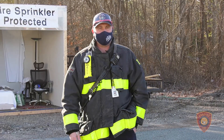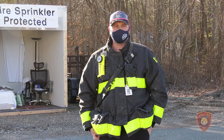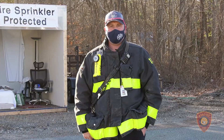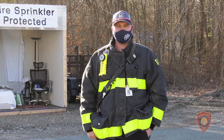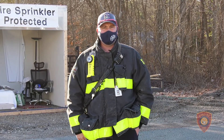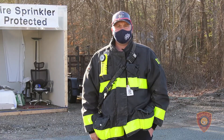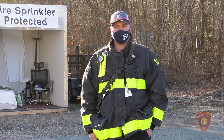The purpose of today's exhibit is to show how sprinkler systems work, how beneficial and safe they are for everyone in their home. We have two props behind us — one is sprinklered and one is not sprinklered. They're supposed to simulate a bedroom. We will light each one up individually and see the outcome of the fire and what the sprinkler system does.